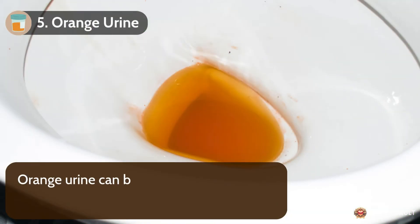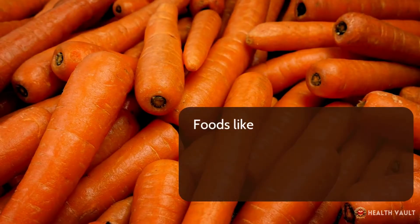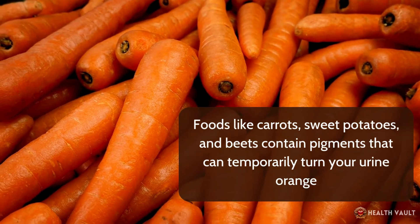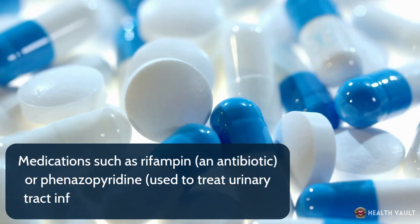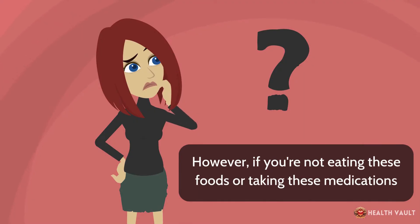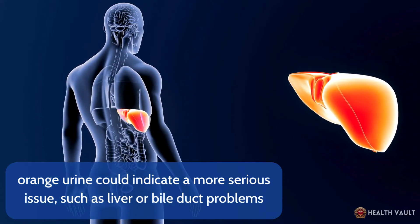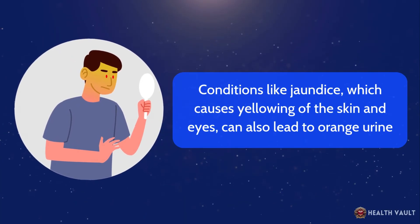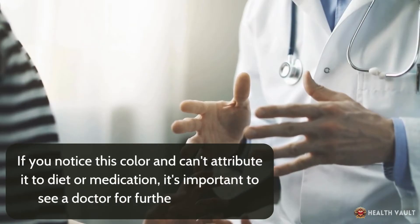Number five: orange urine. Orange urine can be alarming, but it's often tied to dietary choices or medications. Foods like carrots, sweet potatoes, and beets contain pigments that can temporarily turn your urine orange. Medications such as rifampin, an antibiotic, or phenazopyridine, used to treat urinary tract infections, are also common culprits. However, if you're not eating these foods or taking these medications, orange urine could indicate a more serious issue, such as liver or bile duct problems. Conditions like jaundice, which causes yellowing of the skin and eyes, can also lead to orange urine. If you notice this color and can't attribute it to diet or medication, it's important to see a doctor.